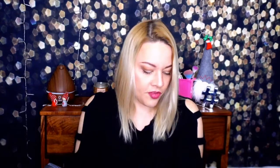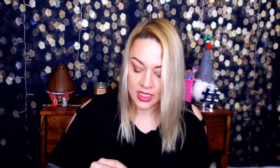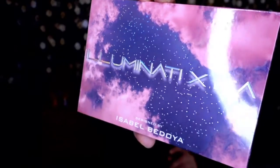Next up we have a NuRed hydrating toner — I love face things. After that, a Fenty Beauty product by Rihanna: a brow pencil in the shade medium brown, which is a good shade for me. The packaging is pretty nice — it has a little brush on one end and the actual pencil on the other. I'm going to give it a try.